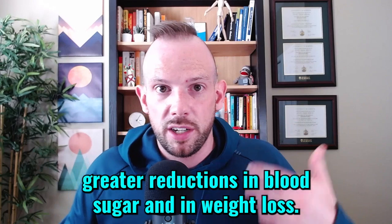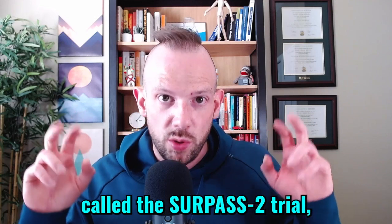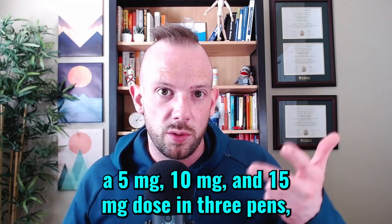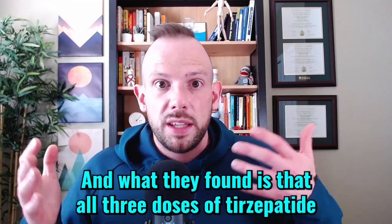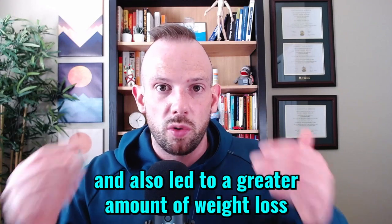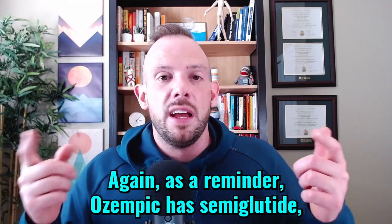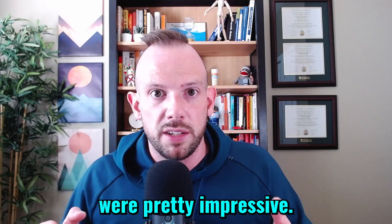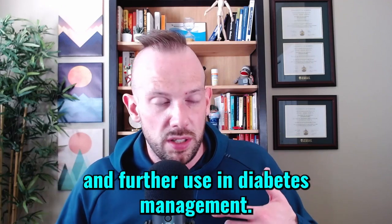With the GIP component, it seems to have a synergistic effect that enhances the food-seeking behavior decrease, appetite decrease, and blood sugar lowering effect, producing greater reductions in blood sugar and weight loss. In a head-to-head trial called the SURPASS-2 trial, all three doses of Tirzepatide — 5mg, 10mg, and 15mg injected once weekly — were compared against Ozempic 1mg once weekly. All three doses of Tirzepatide had greater reductions in blood sugar and greater weight loss compared to Ozempic 1mg. As a reminder, Ozempic contains semaglutide, the same molecule that is in Wegovy. The results were pretty impressive, and that is just the beginning of the data coming out around Tirzepatide.